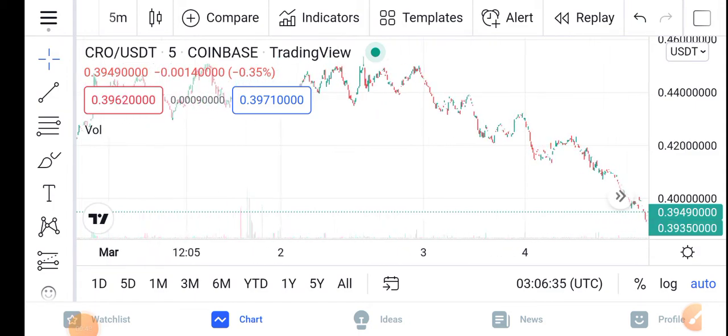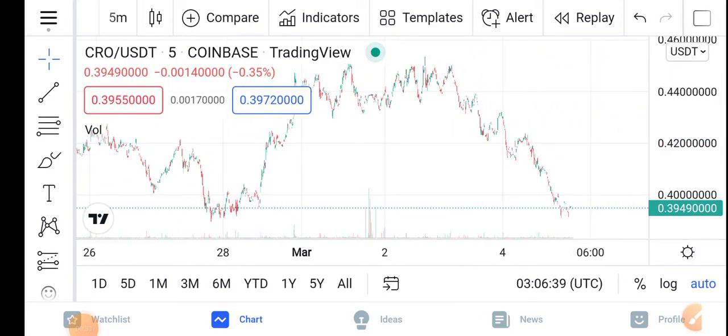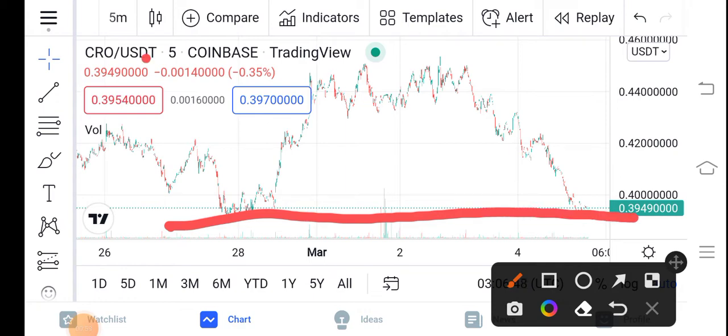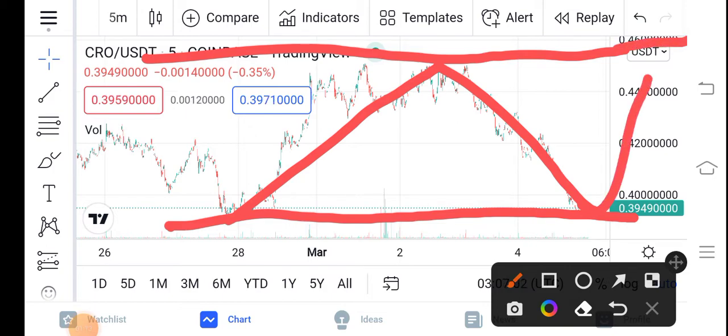You can see here the TradingView chart of the CRO. Let me zoom in and try to understand the move of the CRO. As you can see, that is the support line and that is the resistance line. The price bounced down and again dumped down, and my prediction is that it will again bounce and hit the resistance line.